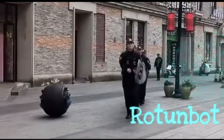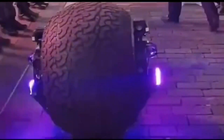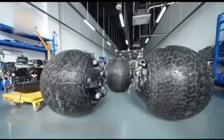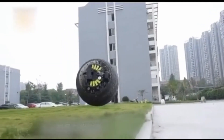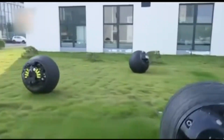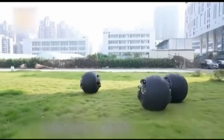The Rotunbot RTE-G is a spherical, amphibious robot developed by Logon Technology in China for law enforcement and security. Weighing 125 kilograms, it reaches speeds up to 35 kilometers per hour on land and water, thanks to its sealed, gyroscopic design.